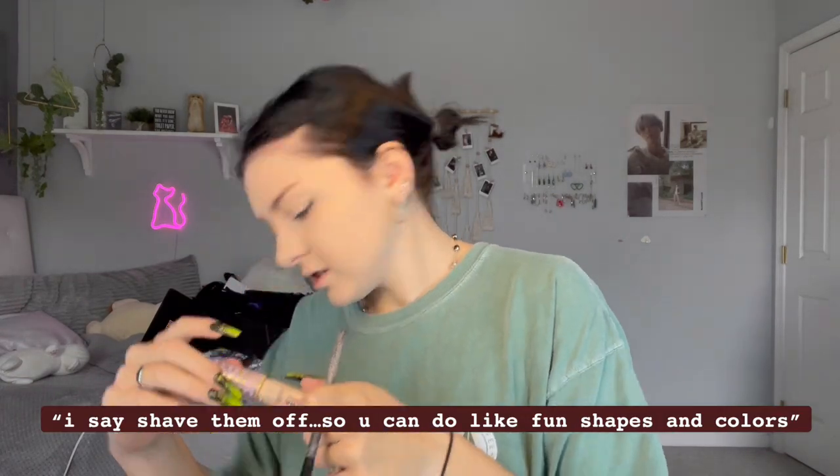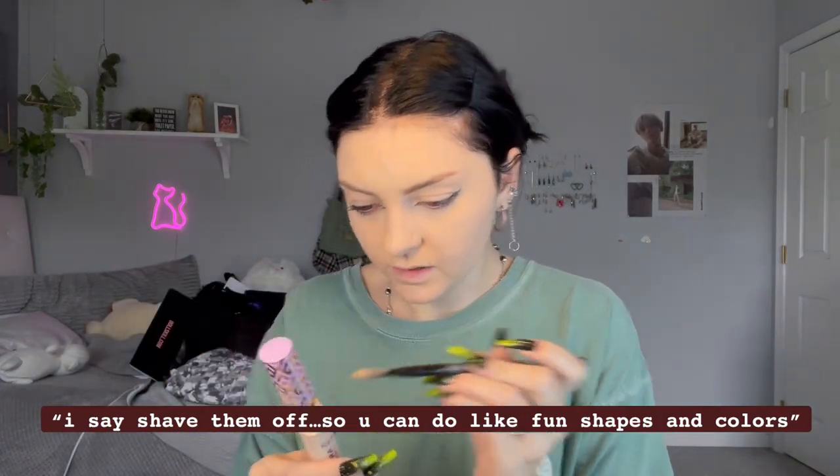I'm gonna make my eyebrows thinner because this is not it. Some people say shave them off so you can do fun shapes and colors, but I can't — I can't even make eyeliner even.